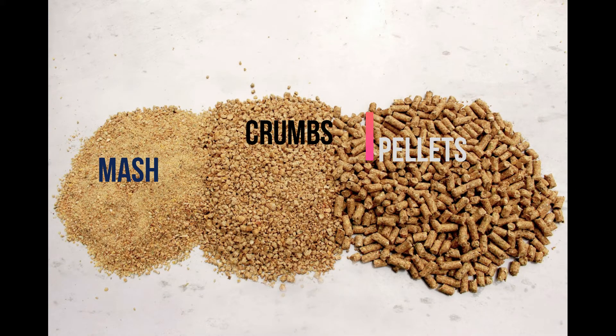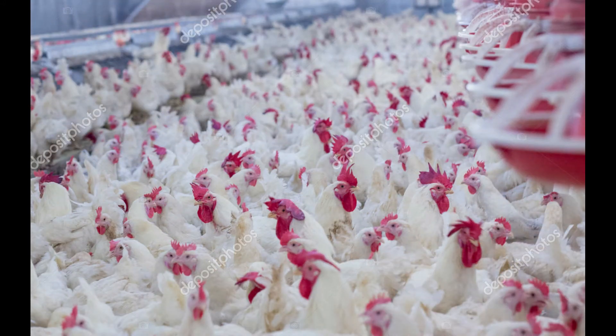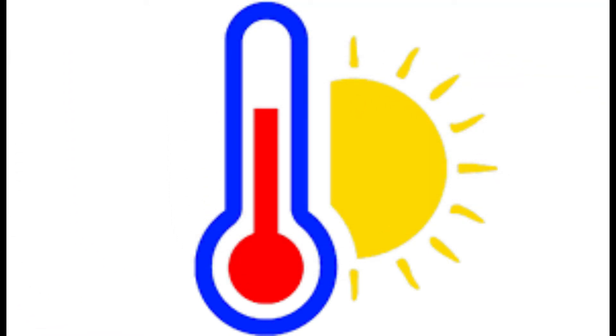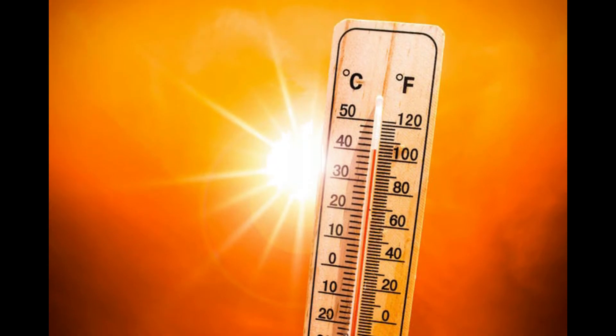Feed comes in three major forms. Major environmental conditions we have to take care about are: 1. Temperature — keeping the temperature at optimum level directly affects the growth rate and feed consumption of the bird.